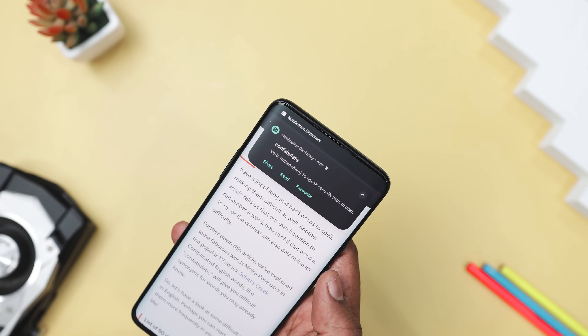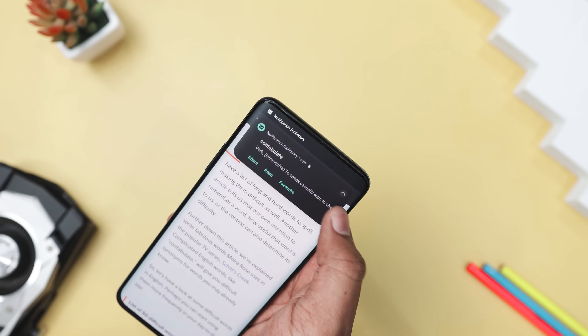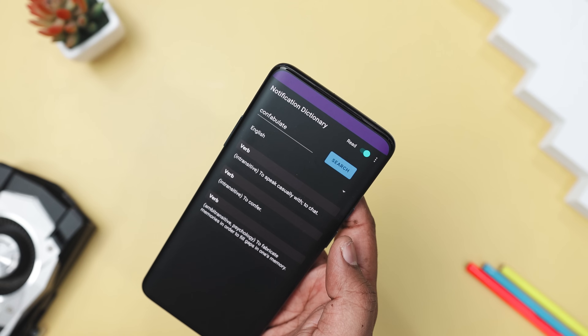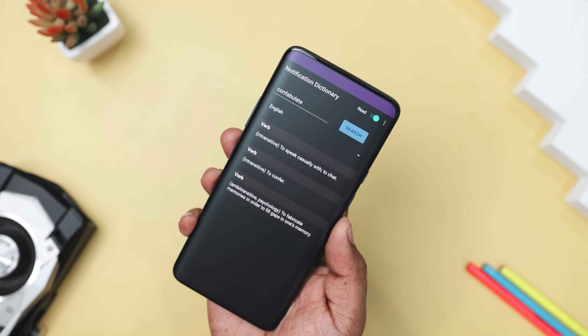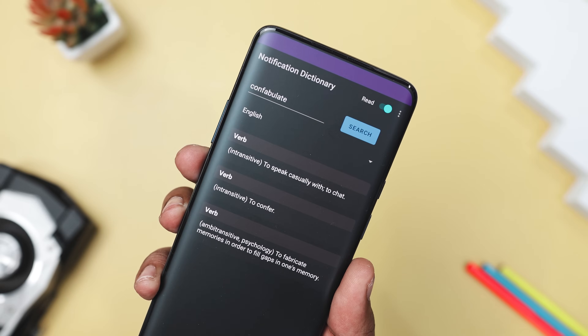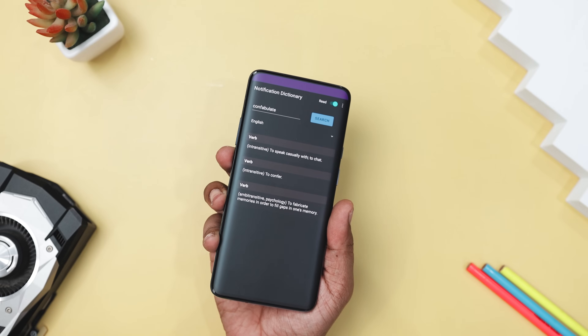And the best part, the app works offline, so you can rely on it anytime, anywhere. This app uses definitions from WIC Dictionary, giving you a broad range of meanings. It is also open-source, lightweight, and completely ad-free, so you get a smooth and distraction-free experience.